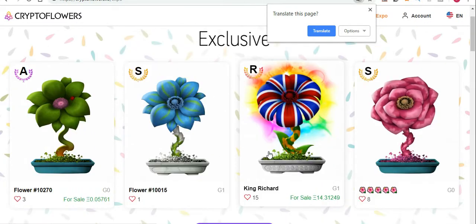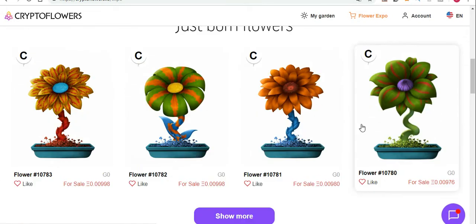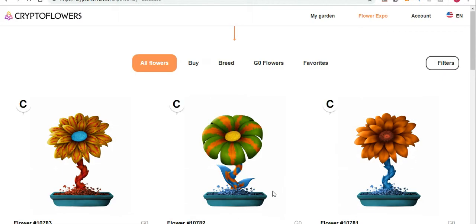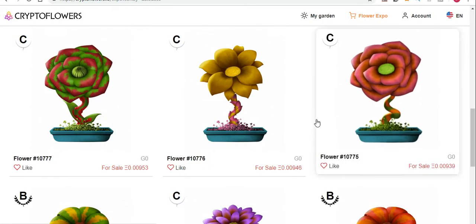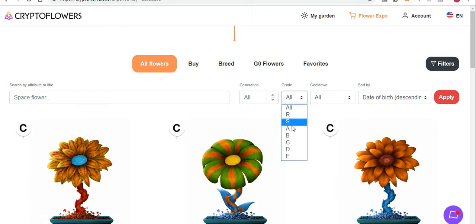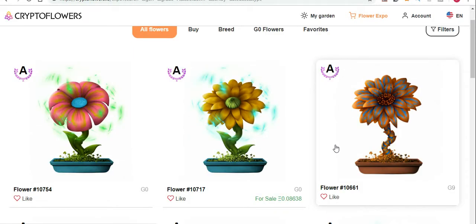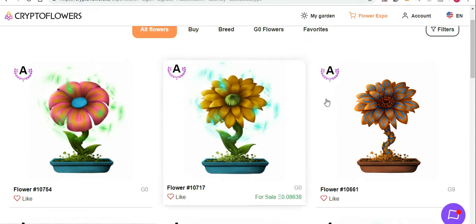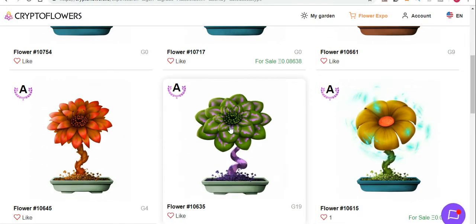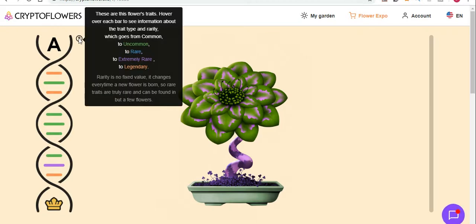It is a rare flower - it's got an R, it's the most exclusive at the moment and it is really beautiful. Let's go to the Flower Expo again. You can see the most exclusive ones that have grown over the past few weeks. You can go down to just-born flowers and show more. There are a lot of B's and C's, but if you want a certain type, go to Filter, go to Grade, click the A type, apply, and it will show all the A-grade flowers born recently.